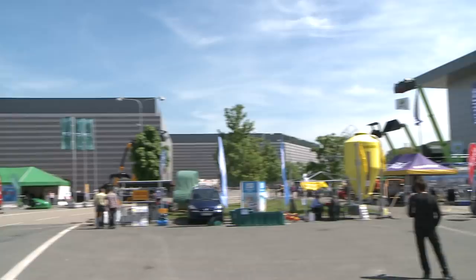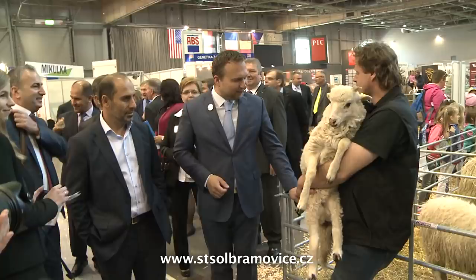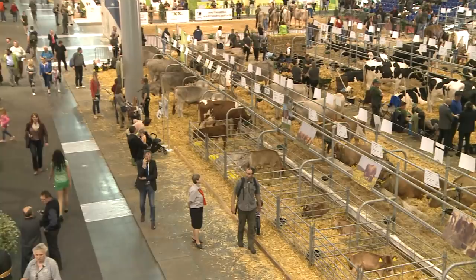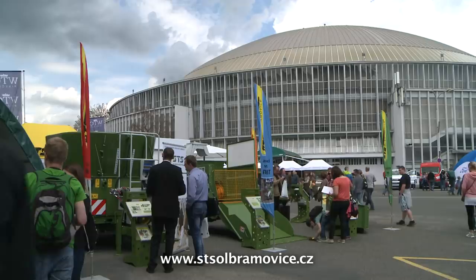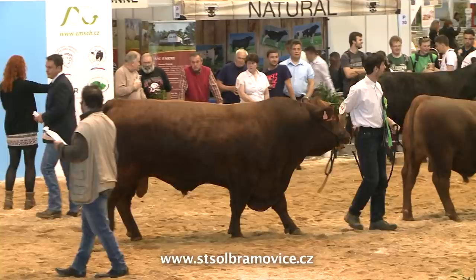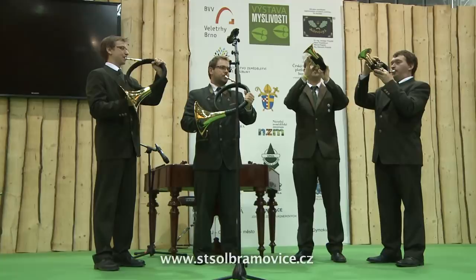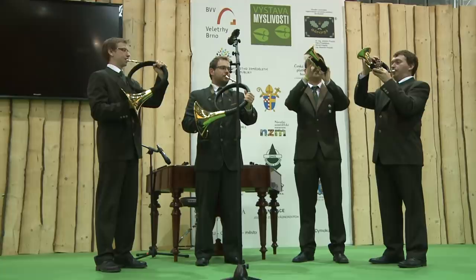In the middle of May, the Brno Trade Fair grounds changed into a large working farm. The pavilions and open areas were filled with over 900 farm animals and almost 300 companies with state-of-the-art technology. The trade fair Animal Tech took place here in association with the National Exhibition of Livestock and Gamekeeping.